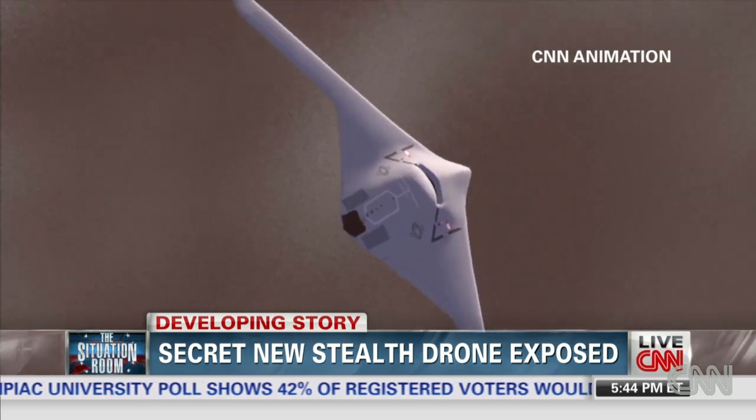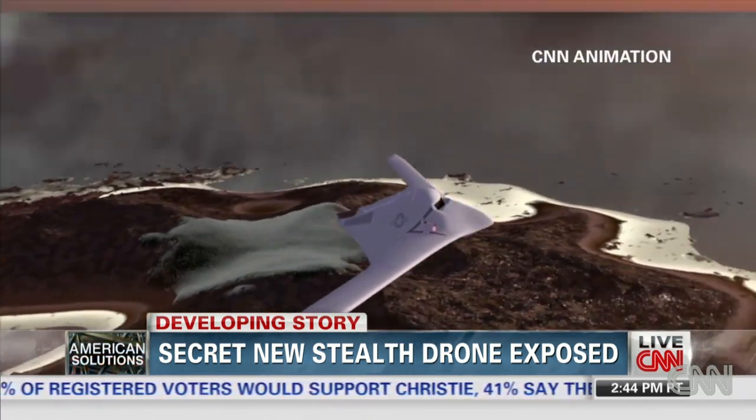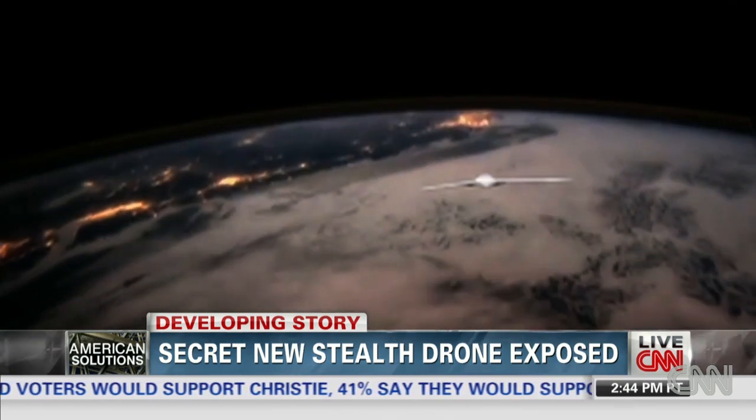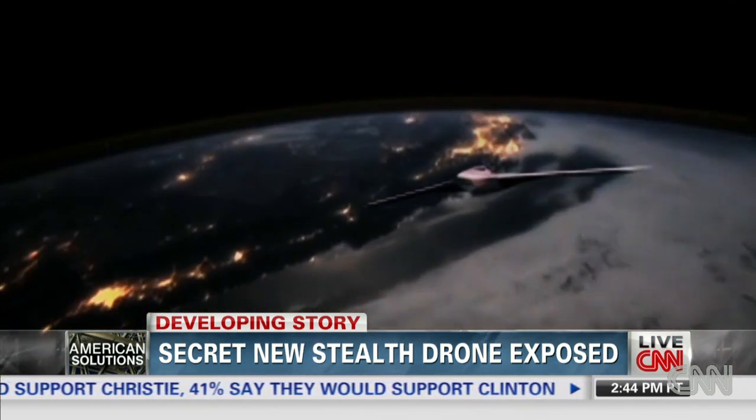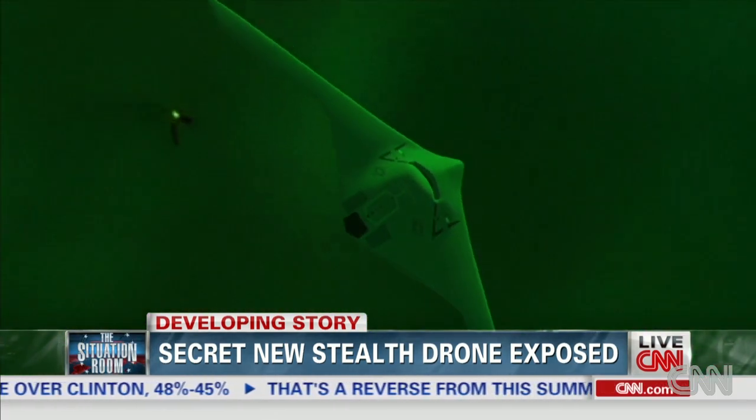And unlike the U-2 spy plane, this has no pilot and advanced sensors. It will make those long flights at more than 11 miles above the Earth, unconstrained by human limitations or the weather. This aircraft will likely be able to take pictures using radar. Radar pictures are great because they don't get muddied up by cloud or dust cover. It could probably also take pictures with thermal cameras so it can see heat.